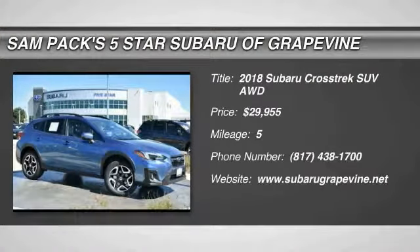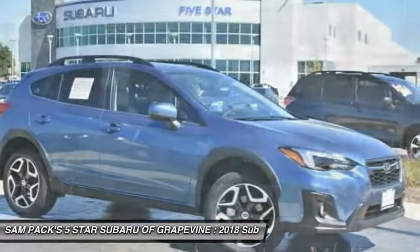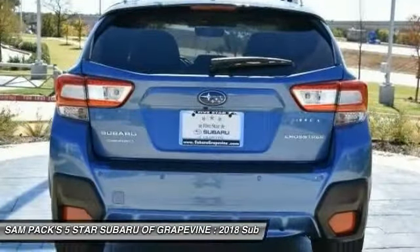Looking for the right vehicle? Check out the 2018 Crosstrek. This all-new four-wheel drive crossover by Subaru fills that spot for a vehicle with true outdoor capabilities, which is comfortably home driving to soccer practice, too.